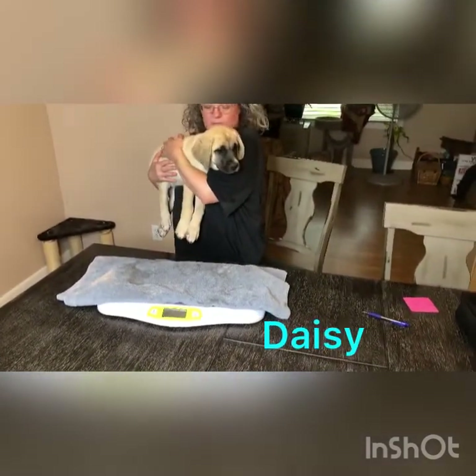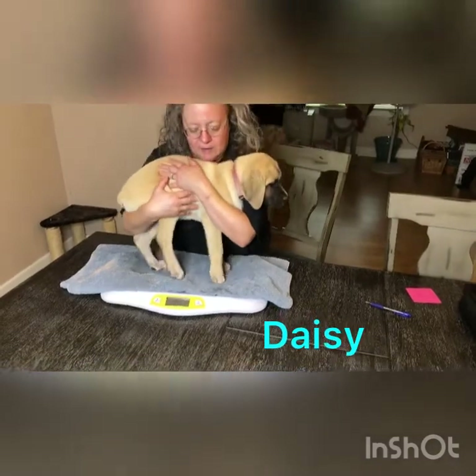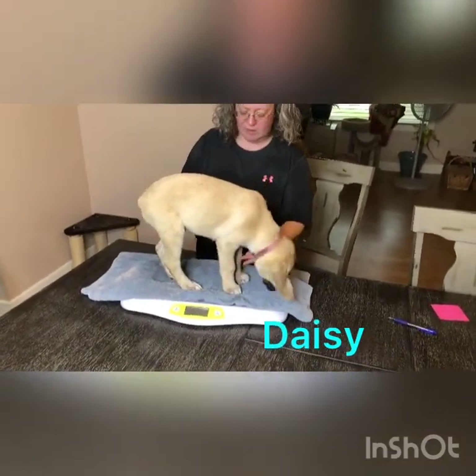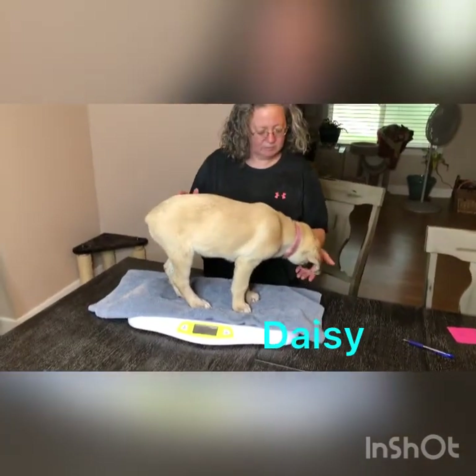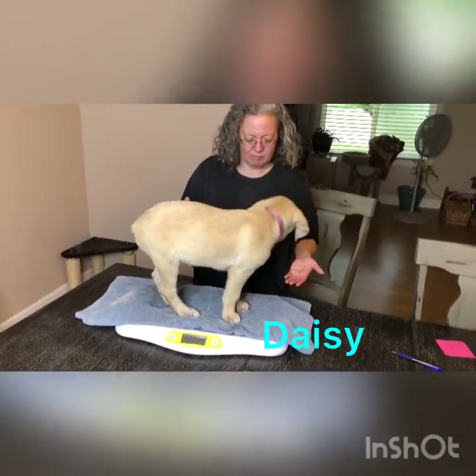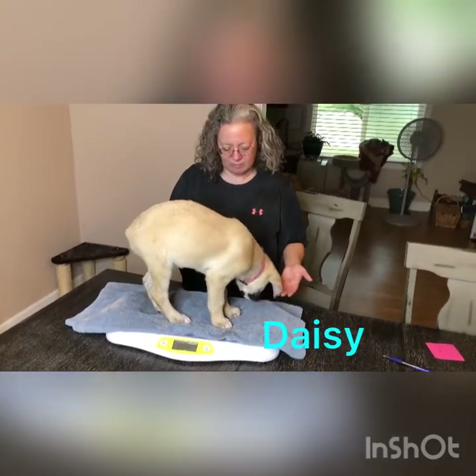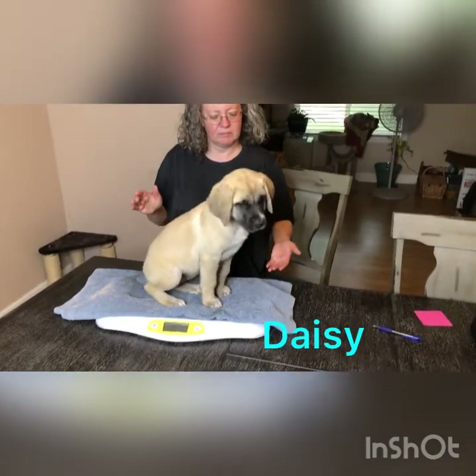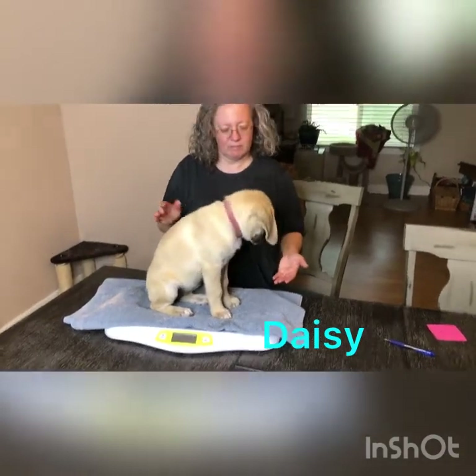We got Daisy with the pink collar here. They've just come in out of the rainstorm — we had about a half inch hit, so if they're a little dirty, that's why. She's weighing in at 19 pounds. She was the runt of the litter but has a lot of spunk and personality to boot. Very sweet disposition. There's Daisy.